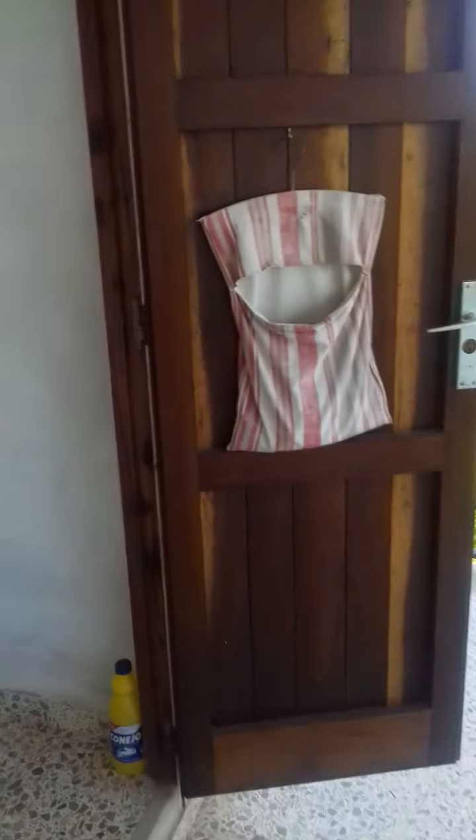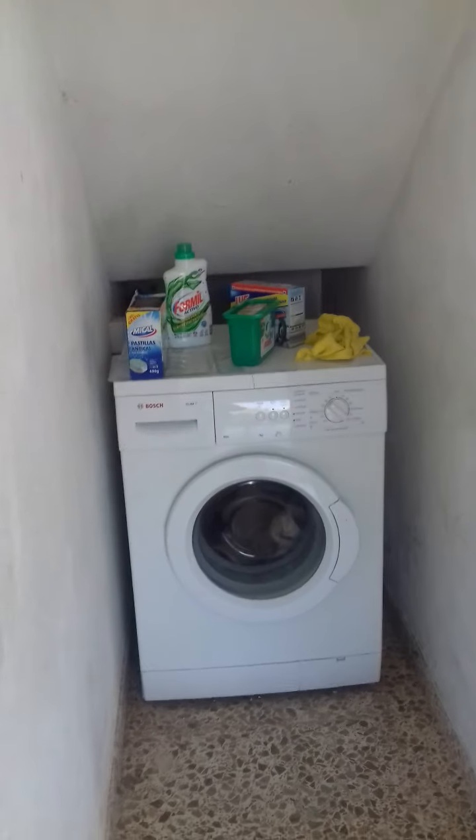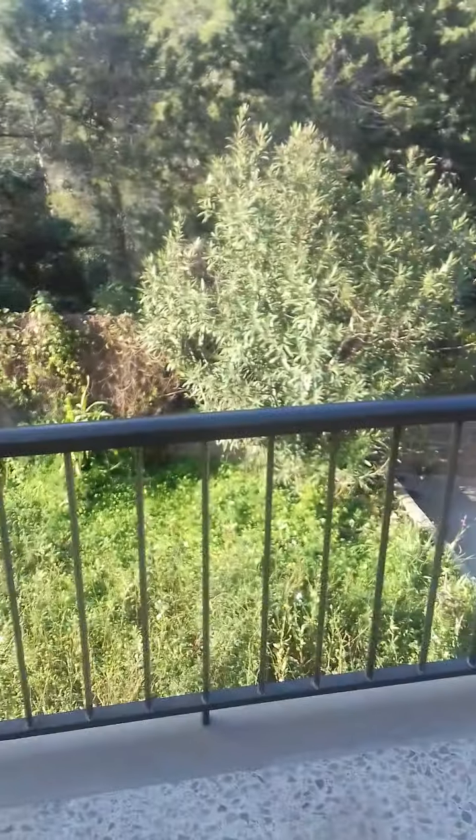That's where the washing machine is, in there. I should shut the door.